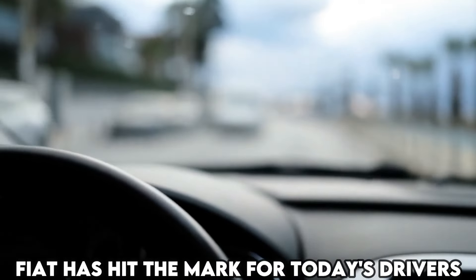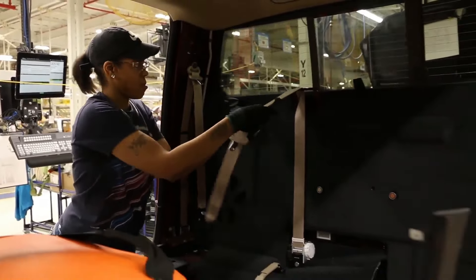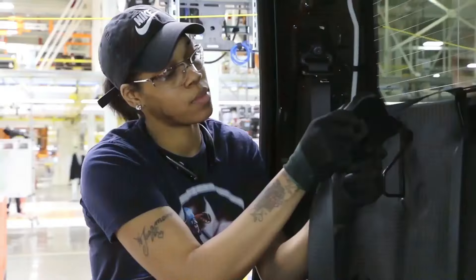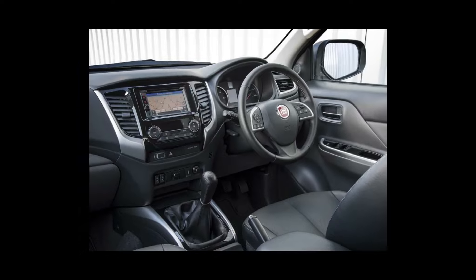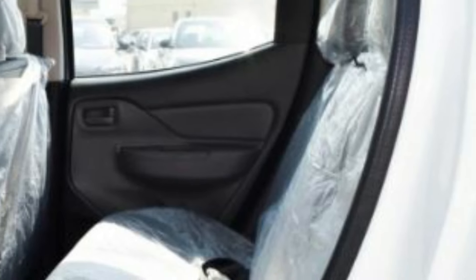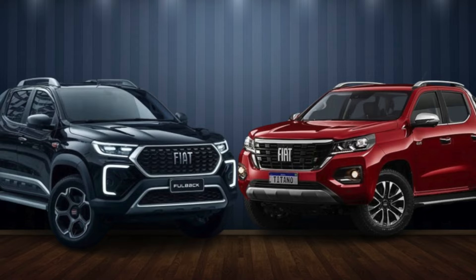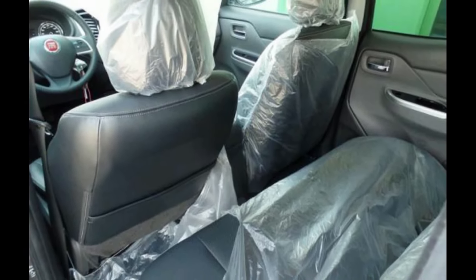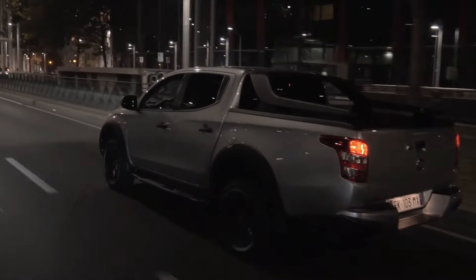Interior design. Fiat has hit the mark for today's drivers, and that continues on the inside. This thing is more than just comfortable — it's a technological marvel designed to meet your professional and leisure needs. Every aspect of the cabin has been fine-tuned to create a versatile space that can effortlessly switch between carrying passengers and cargo, depending on whether you opt for the extended cab or the double cab. The double cab, in particular, offers extra room and luxury for rear-seat passengers.